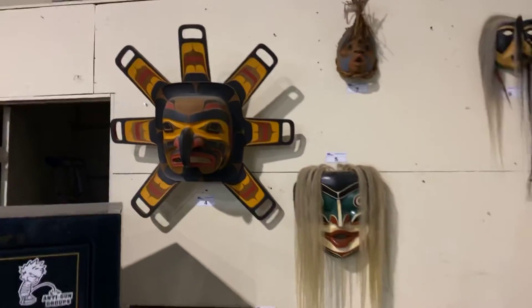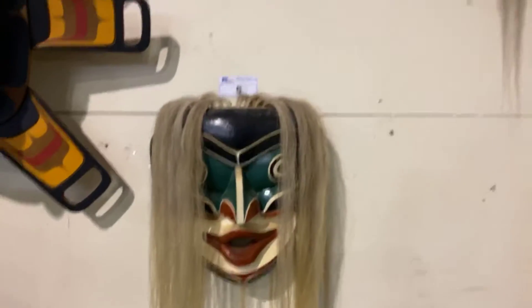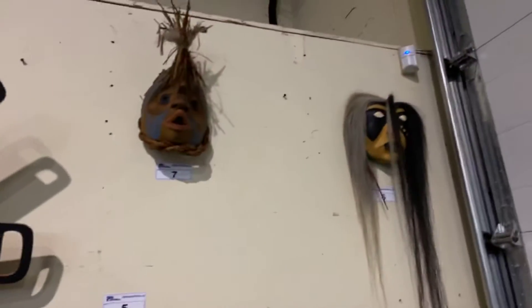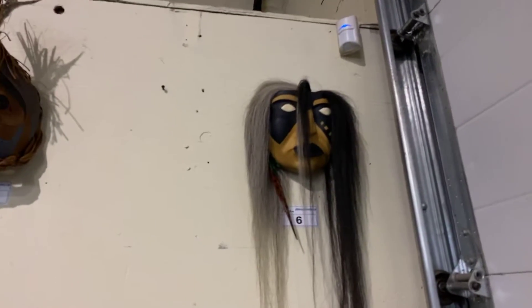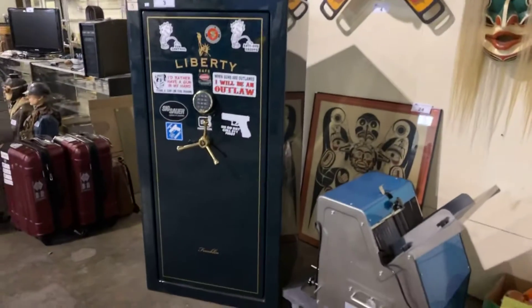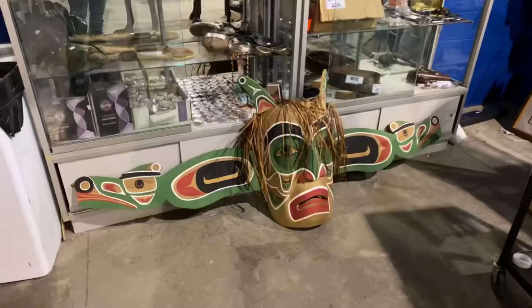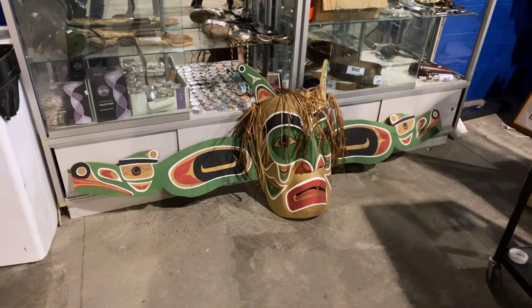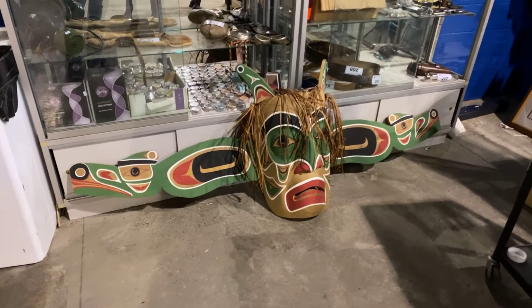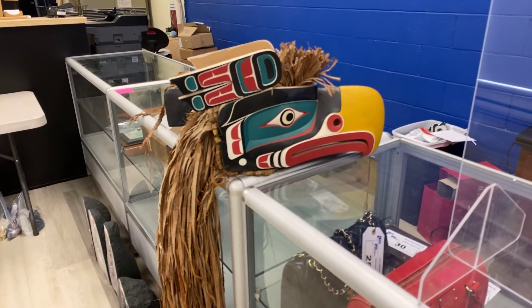All carved and painted. Look at this mask here — this is fantastic, well done. And we have this piece up here as well, the Ghost Dancer. We have lots of great items. We have a gun safe for the sale. It's another First Nations mask, quite a big one. Beautiful carved eagle mask as well.